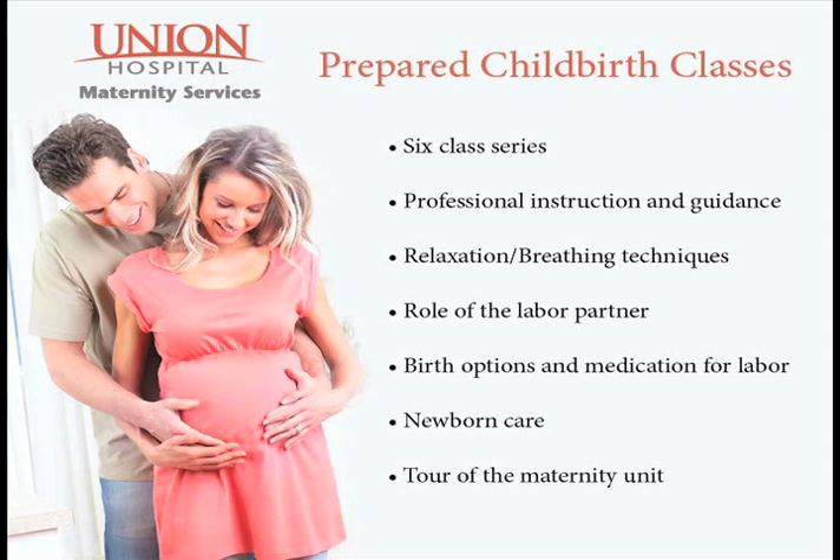Union Hospital also offers beneficial classes to help you prepare for the arrival of a new baby. Our prepared childbirth class is a series of six classes that offer couples professional instruction and guidance to enhance preparations for the childbirth experience. The classes focus on relaxation and breathing techniques for better concentration during labor and delivery.